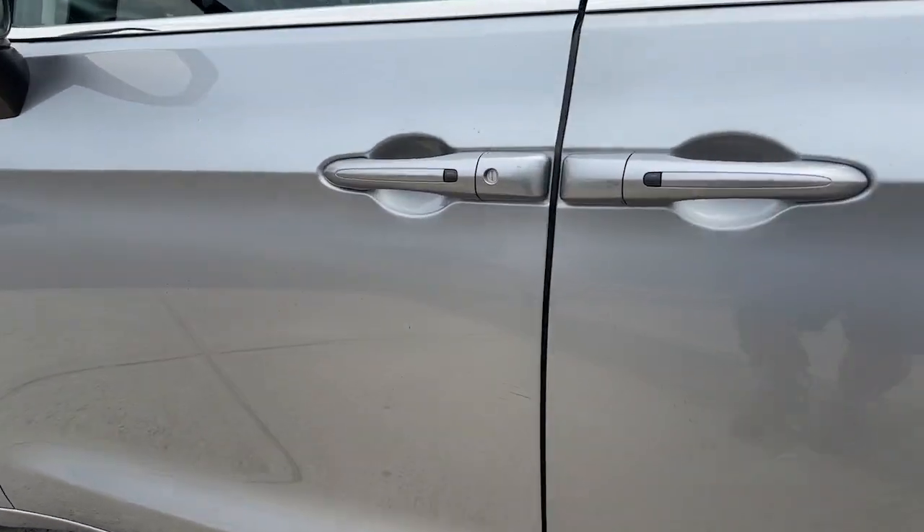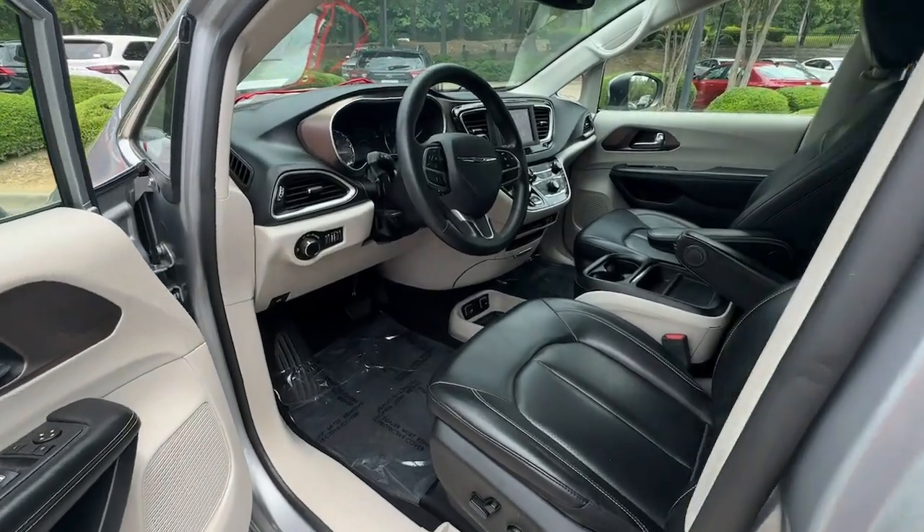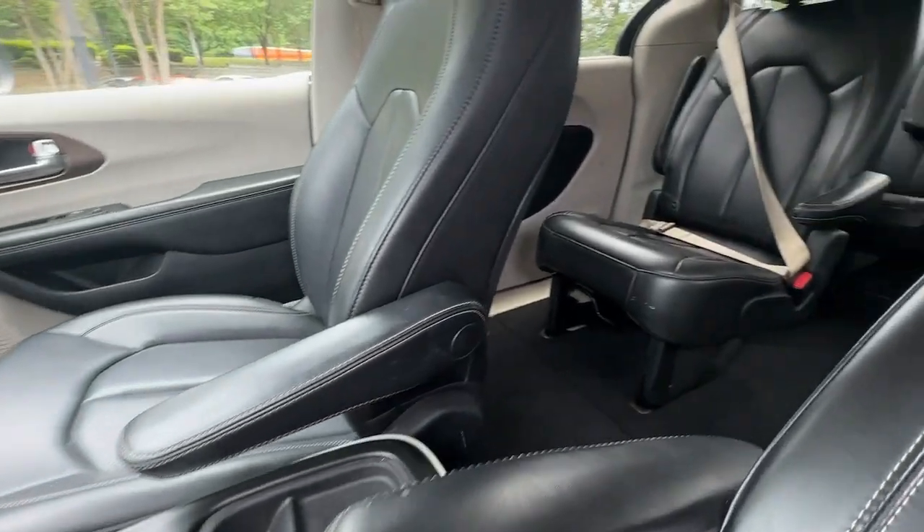Powerful, spacious, and thoughtfully designed to offer maximum versatility, it's your go-to people hauler. These are just some of the great options this vehicle comes with: keyless entry,